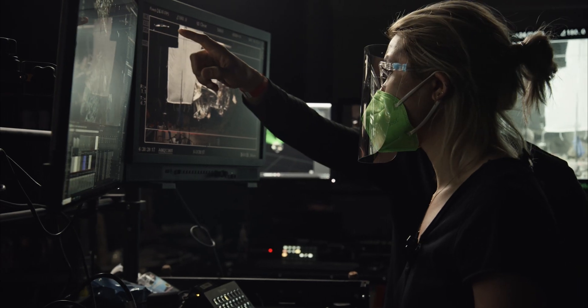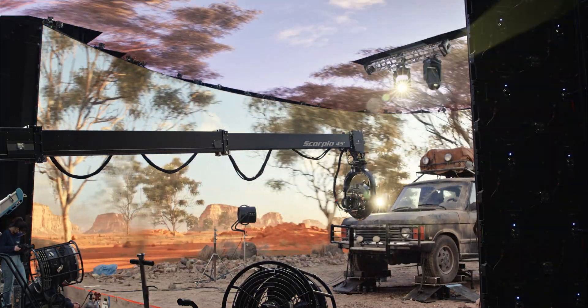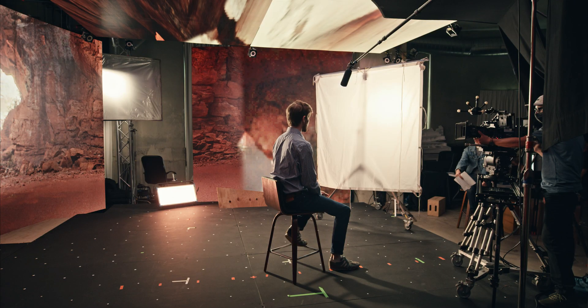Certainly, you can get a computer and plug it into an LED wall and put pictures on a screen. The rest of it is making sure that you can survive the needs of production at the pace that they're going to go.